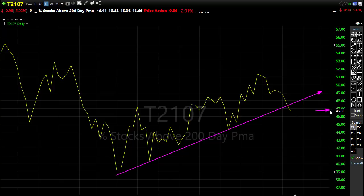We came in with about 46–47% of the stocks holding above their 200-day moving average. So that's an awful lot of weight. If that continues to press down, that could be a problem.